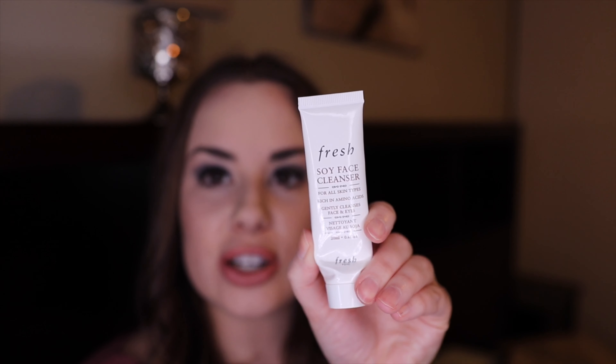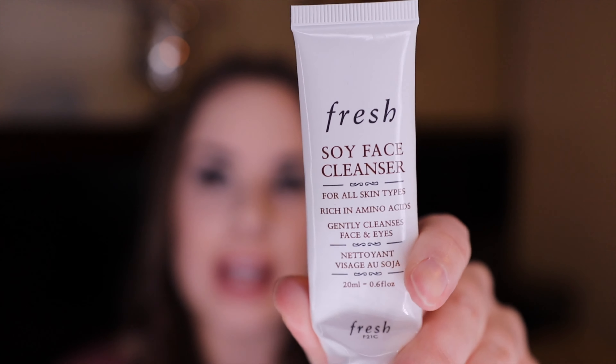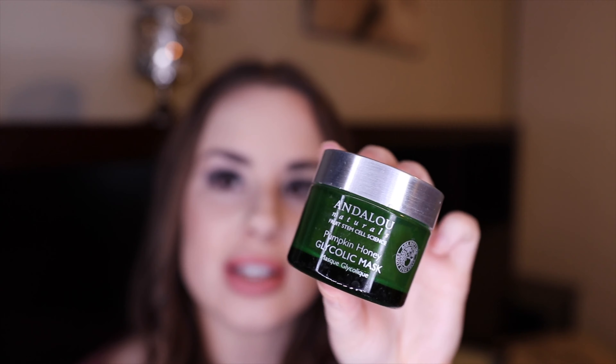Next is this Fresh Soy Cleanser — I love this, it smells like cucumber and it's so soothing and nice as a cleanser. I would repurchase it. Next is the Andalou Pumpkin Honey Glycolic Mask — it's okay, but I just didn't see enough results to repurchase it. I'll link everything underneath if you want more information on ingredients.